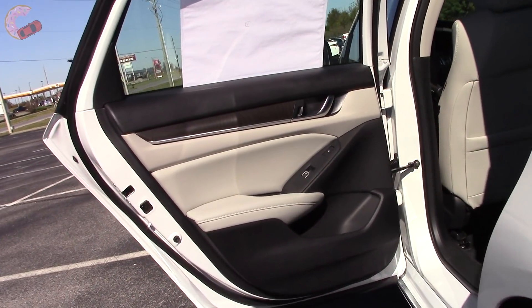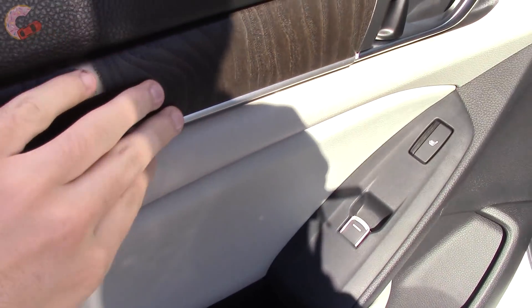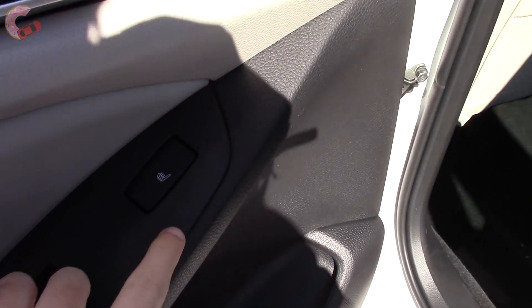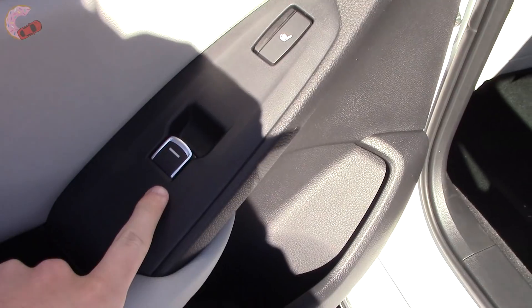Materials on the rear door trim are luxurious just like the front. The elbow rest and the area above it are all padded leather, plus you have some more wood grain accents. The button for the Touring's heated rear seats is also located over here — it is three stages — and below it is your power window.